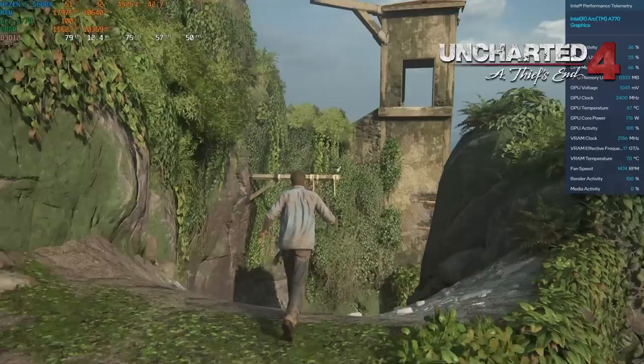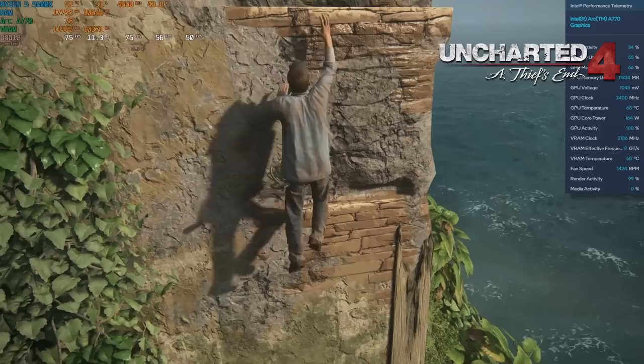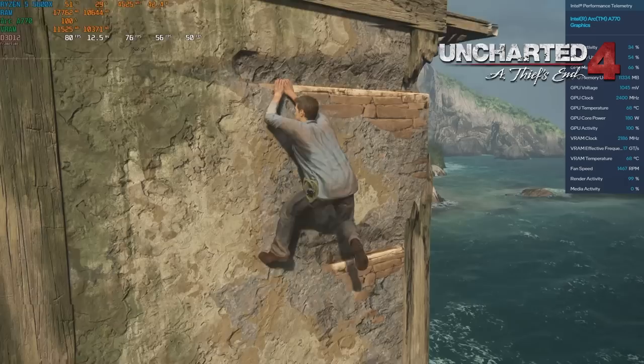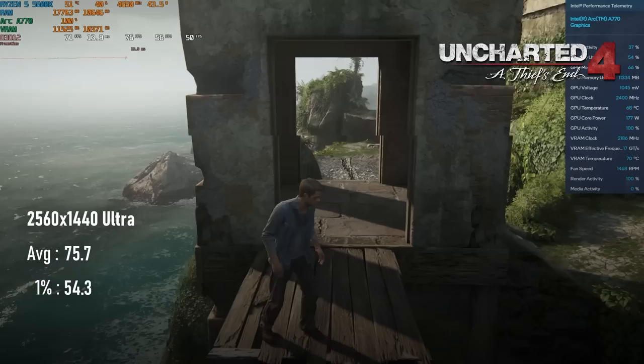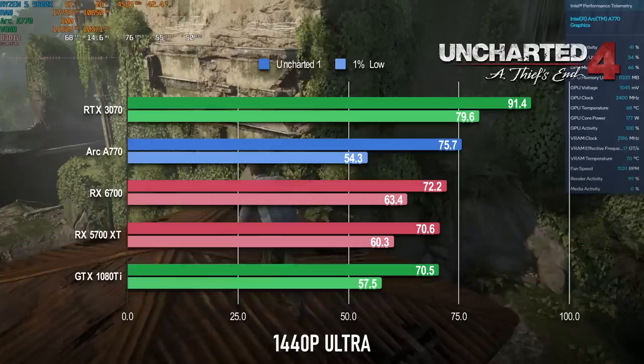Uncharted 4 proves less of a problem and still looks okay — perhaps not as good as one might like, and never quite as good as the cutscenes, but you'll still want to use the ultra-quality preset. The good news is the A770 has enough horsepower to deliver 75fps at 1440p. The less good news is that 1% lows dropped slightly below 60, which you can either deal with or attempt to fix with a 60fps cap and some select settings reductions.